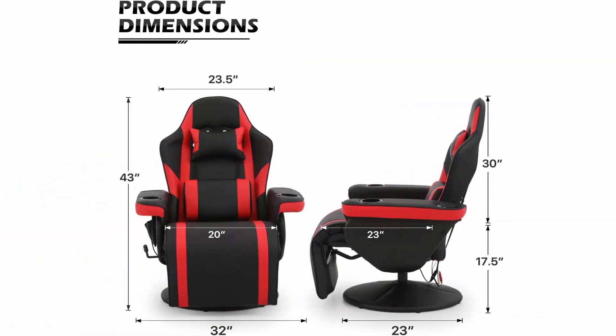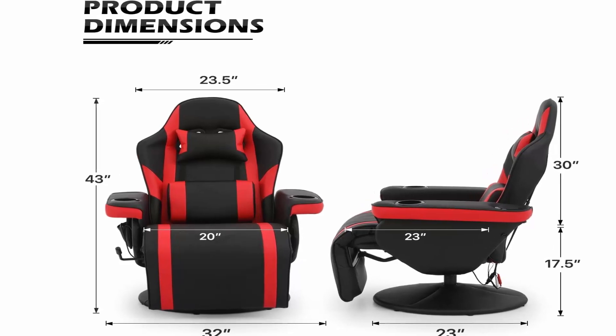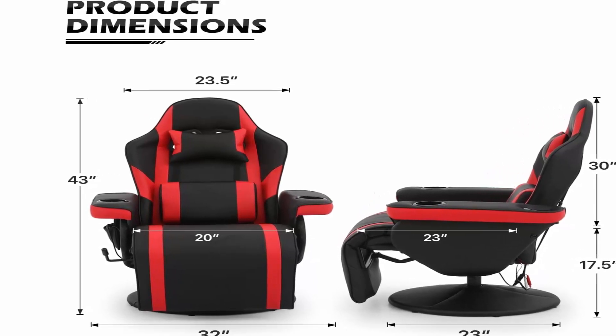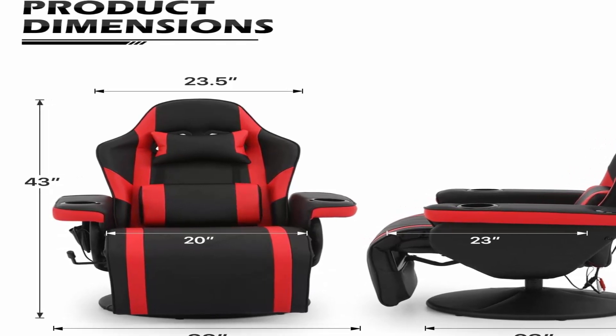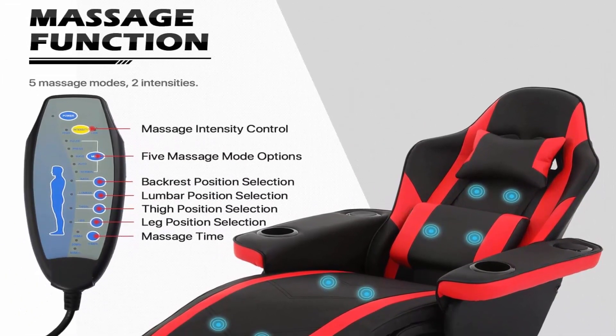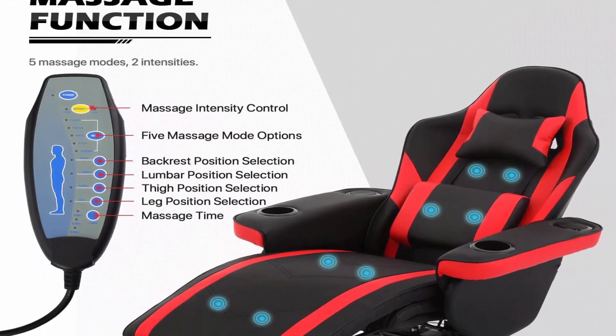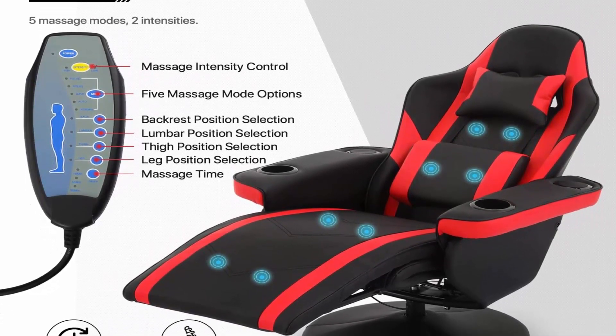Ideal seat for working, studying, and gaming. Audio: 2 built-in Bluetooth speakers powered by USB port for exceptional and rich stereo effects. Connect a cell phone or Bluetooth-enabled device to enjoy thrilling theater-like sound for games or movies.